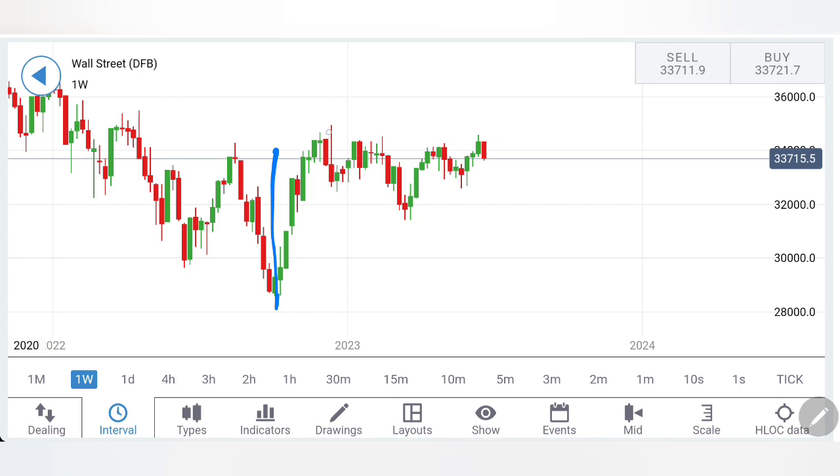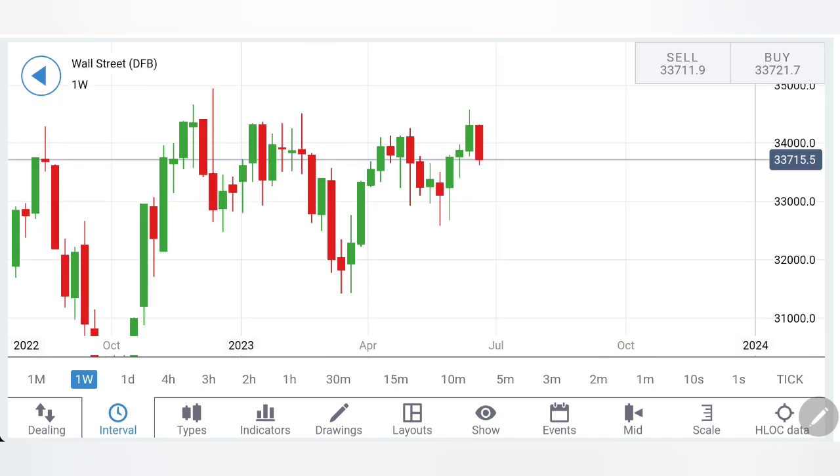First, US30 has seen a V-shaped recovery. Since then it was trading in a flag and it has given a breakout. Now after showing the breakout, it got resistance precisely from the same levels and reversed. Now it is again trying to trade bearish. You can also see the previous few drops here. There are highs here and here, with a lot of gap on the upside. It failed to achieve the top of this channel and retraced.